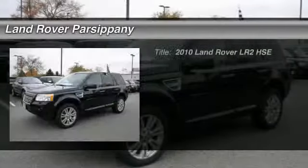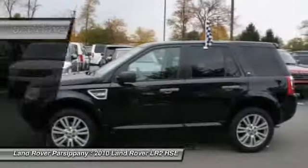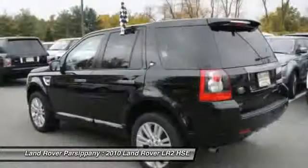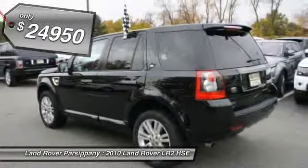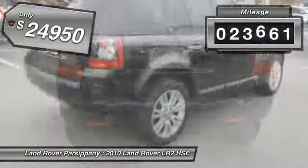The 2010 Land Rover LR2. It's acceptably comfortable, and the LR2 is very impressive off-road and is priced below $25,000. This vehicle has less than 25,000 miles.